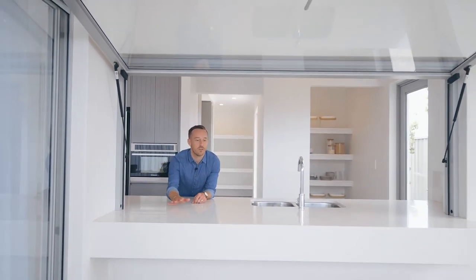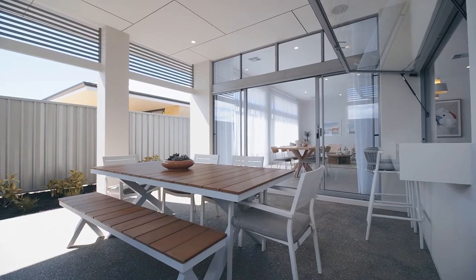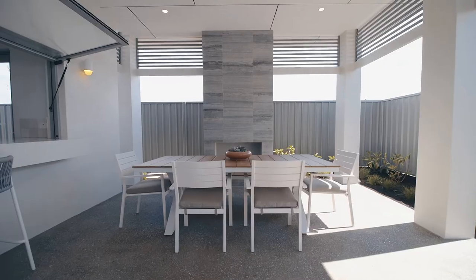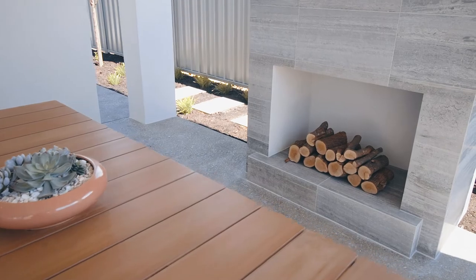This is so cool. Imagine entertaining with your friends with the gastro window and servery bench — indoor and outdoor seamlessly blend together. We've brought the contemporary elements from the front of the home to the al fresco with this stone-clad outdoor fireplace, which is perfect for year-round entertaining.